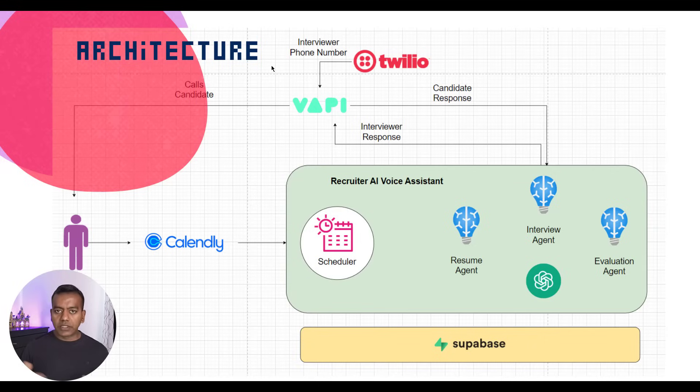So what happens at the scheduled time? First, our backend checks if the resume is available. If yes, we invoke our first AI agent — the resume agent. This agent parses the resume and pulls out a summary, core skills, specialization areas, and even potential red flags. Those insights get saved right back into the database. Next, we initiate a voice call using VAPI — the service we are using to actually dial the candidate's phone number. VAPI connects the call using the phone number the candidate provided. And once they pick up, it's showtime. Our second agent, the interview agent, takes over and starts the conversation. The candidate's response is sent back to our backend, and the interview agent crafts a response, sends it back to VAPI, which is then read out loud to the candidate using text-to-speech.